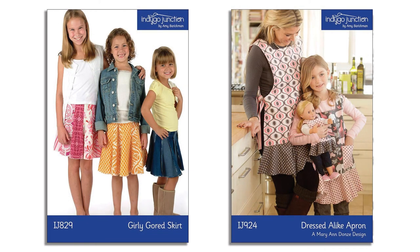Our Girly Gored Skirt comes to mind as well as our Mommy and Me apron patterns. I love the possibilities — what's old is new again. Kathy from the shop Creations in Kerrville, Texas, whose advice I shared in this video, she and I have been waiting for the resurgence of making clothes, and it's here.